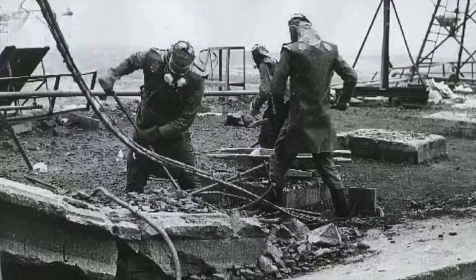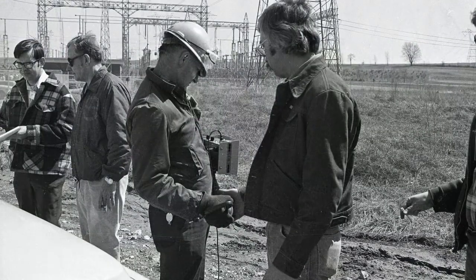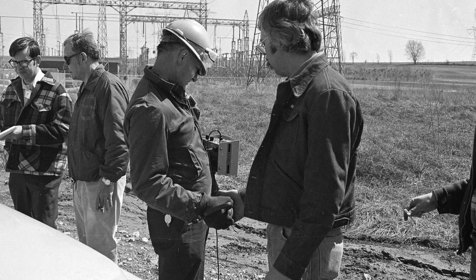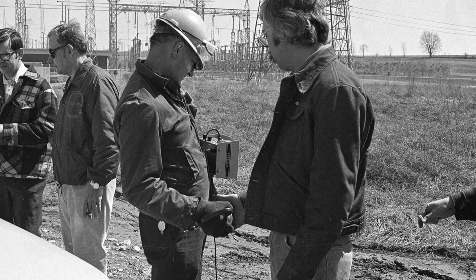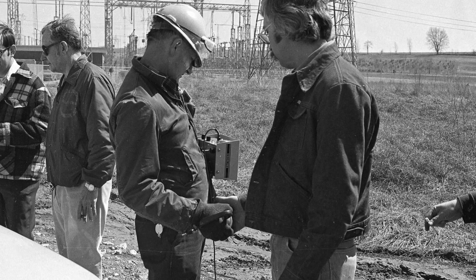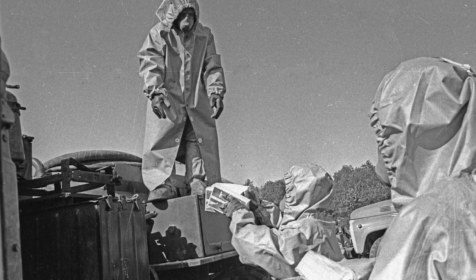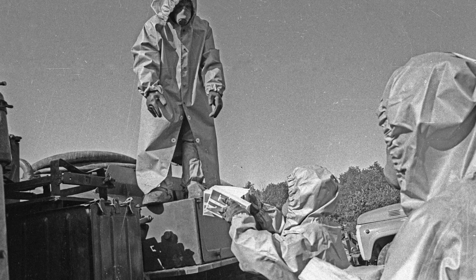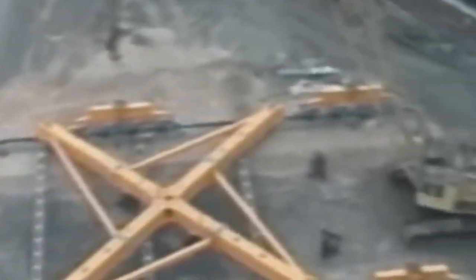As of 2023, the Elephant Foot has lowered its radiation levels, but not enough for people to get anywhere near it. They have started cutting it into pieces for burial in Birkovo, and it was decided the elephant's leg would be dismantled by a robot. The robot is not yet made but is already in development — it will both dismantle and remove the pieces. In the meantime, the Elephant Foot continues to kill all life around it, sitting in its dark place, reminding us how the most powerful tool once went out of control.